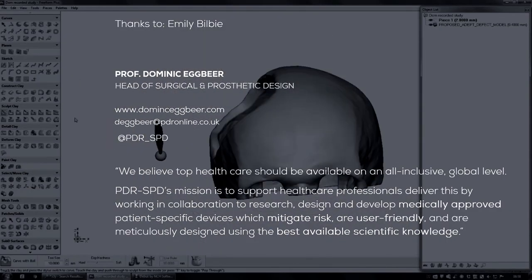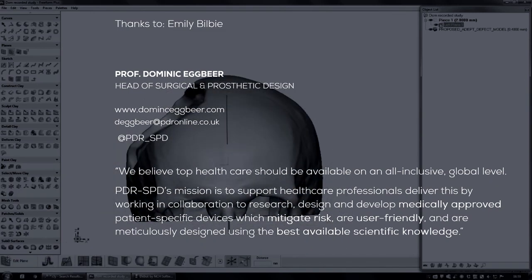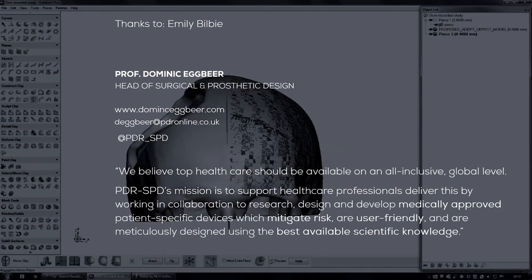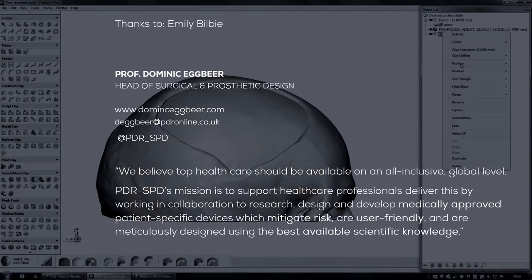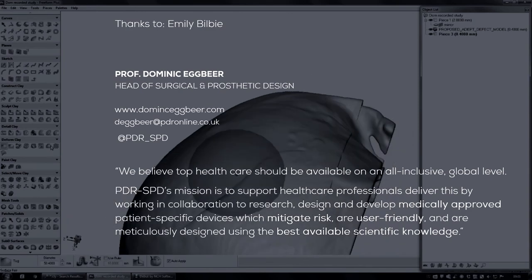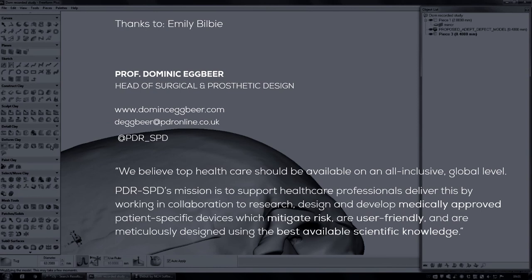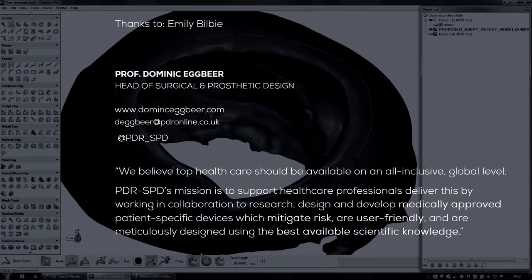I'd like to extend my thanks to my colleague Emily Bilby and others from across NHS Wales. At Surgical and Prosthetic Design, we believe that top healthcare should be available on an all-inclusive global level. Our mission is to support healthcare professionals by working in collaboration to research, design and develop medically approved patient-specific devices that mitigate risk, are user-friendly and are meticulously designed to the best available scientific knowledge.